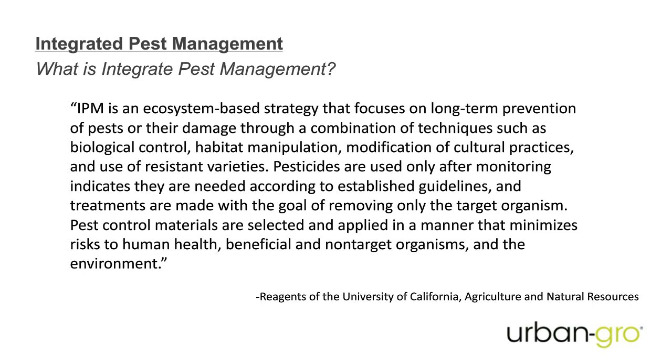If you think of IPM, integrated pest management is basically all about systems. When we look at a grow, whether indoors or outdoors, we're trying to analyze what kind of air circulation you have, what's the ambient temperature — outside, day temp, night temp, or inside — and what's your average humidity. All of these things go into figuring out a grow.